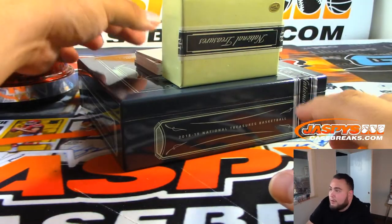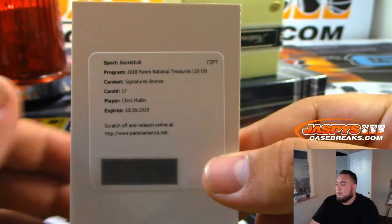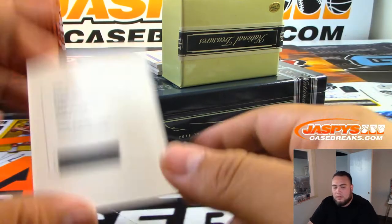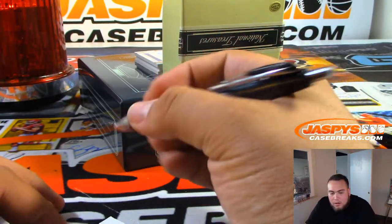We got a Redemption — Chris Mullin Signature Bronze. That should be Golden State Warriors. Card number 17, and a bronze would be numbered at 25. Golden State Warriors with that one — Ken.